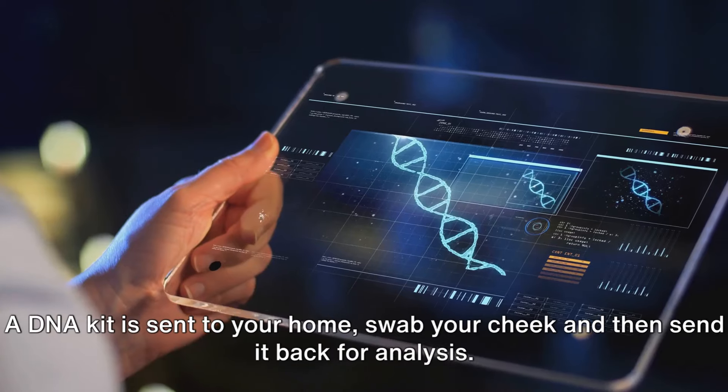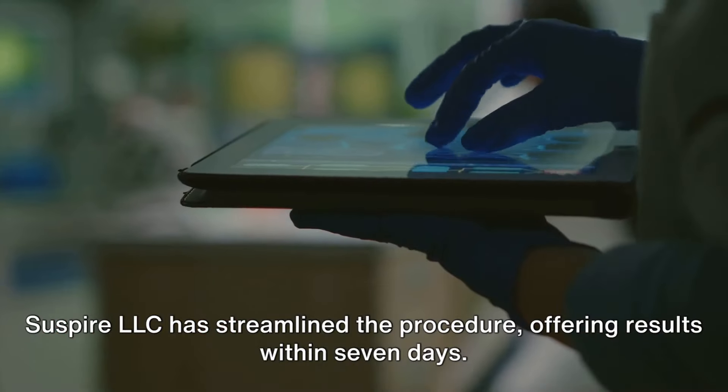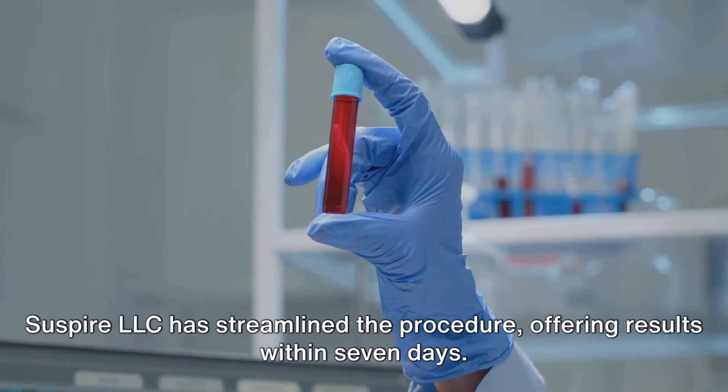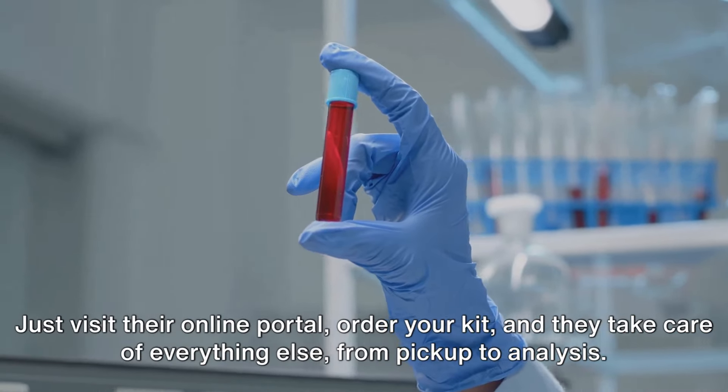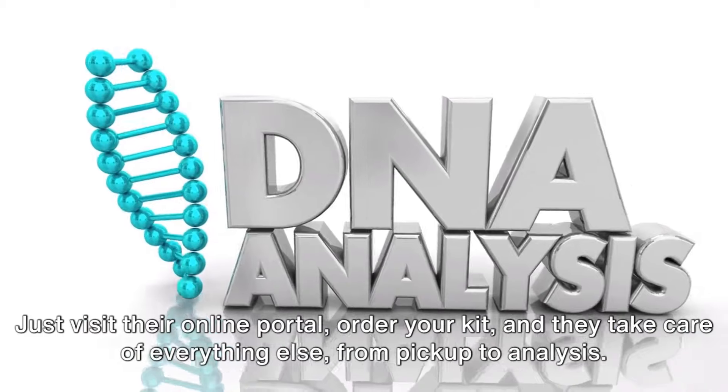The process is straightforward. A DNA kit is sent to your home — swab your cheek and then send it back for analysis. Suspire LLC has streamlined the procedure, offering results within seven days. Just visit their online portal, order your kit, and they take care of everything else, from pickup to analysis.